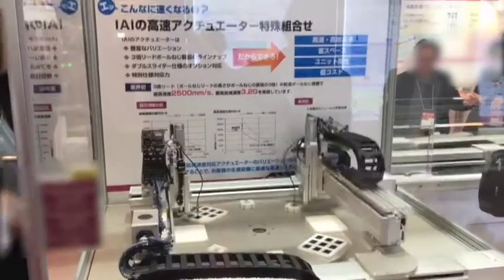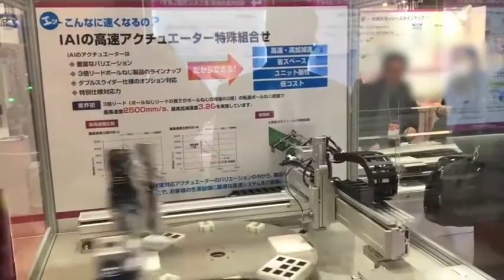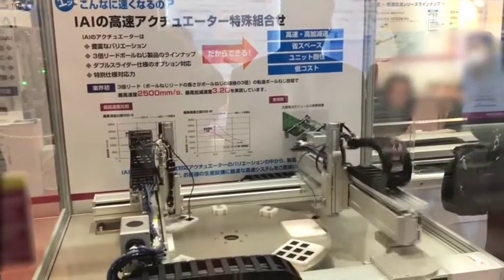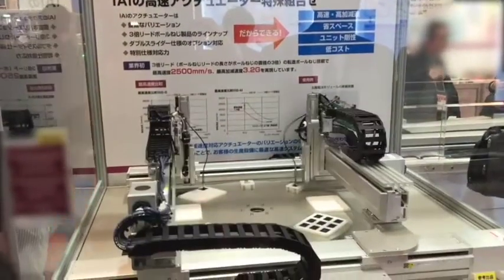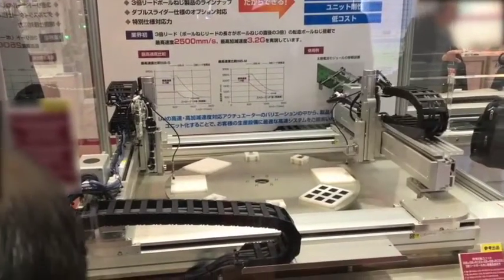In this demo, we have achieved 3.2 G acceleration and 2.5 meters per second with a triple-sized rolled ball screw product, which is a first in the industry.